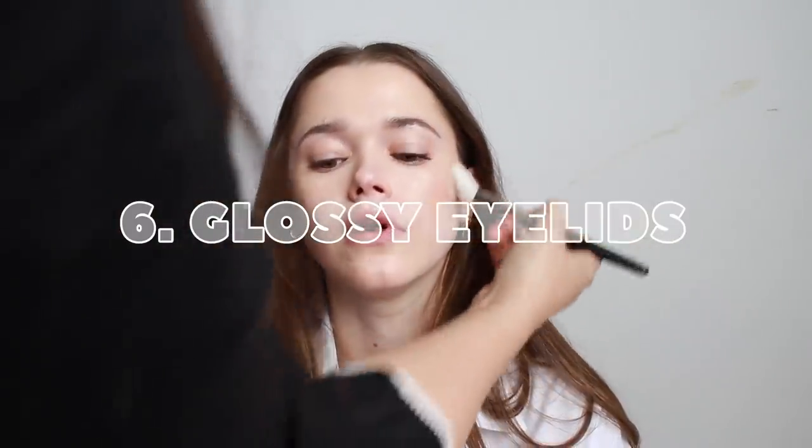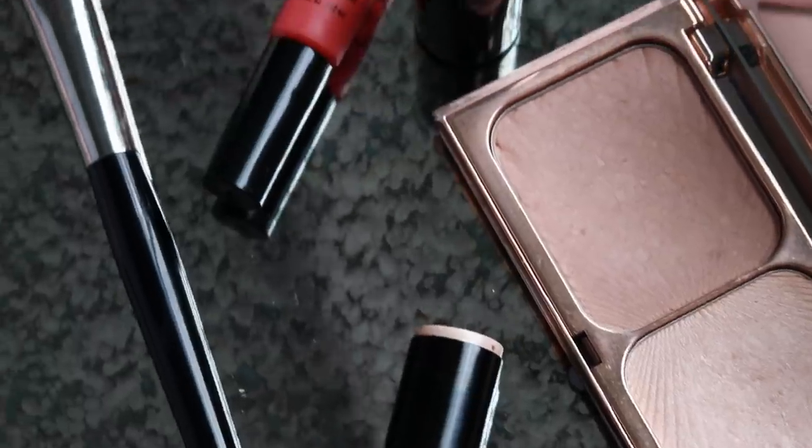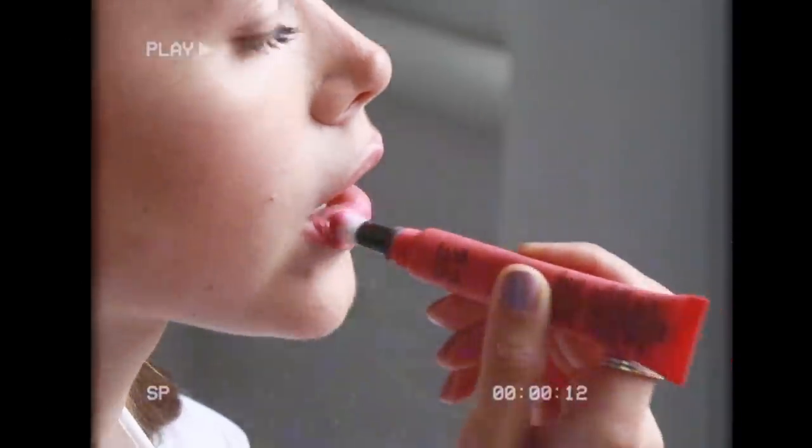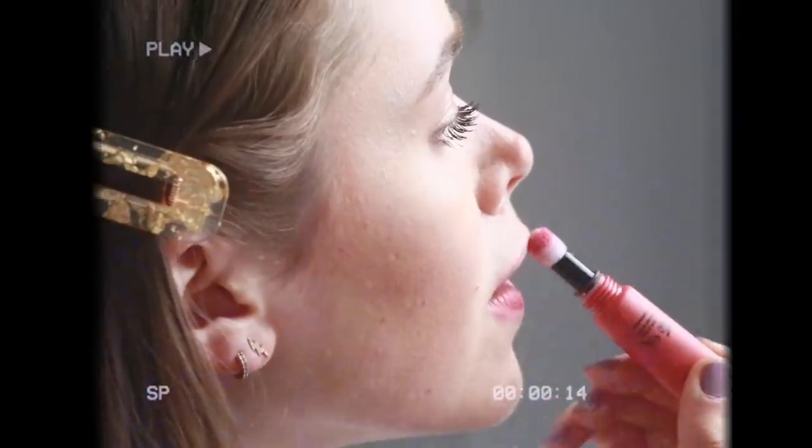The next look that is super easy to do is the glossy eye with a little pop on the lips. We used my absolute favorite product this time and it's the Chanel Balm Essential — the perfect product that creates the glossy eye without it being too sticky or moving around on your face. For the lips, Ashley introduced me to this amazing product by NYX, the Powder Puff Lippy, which is basically a matte lipstick with such beautiful colors.